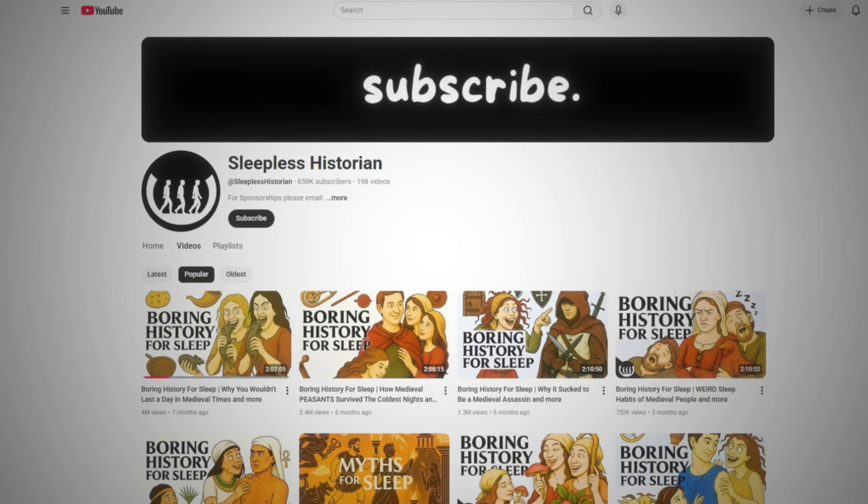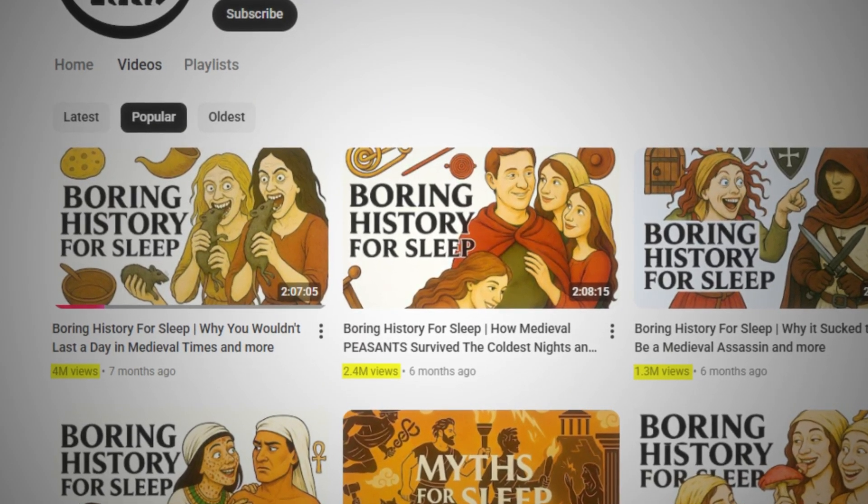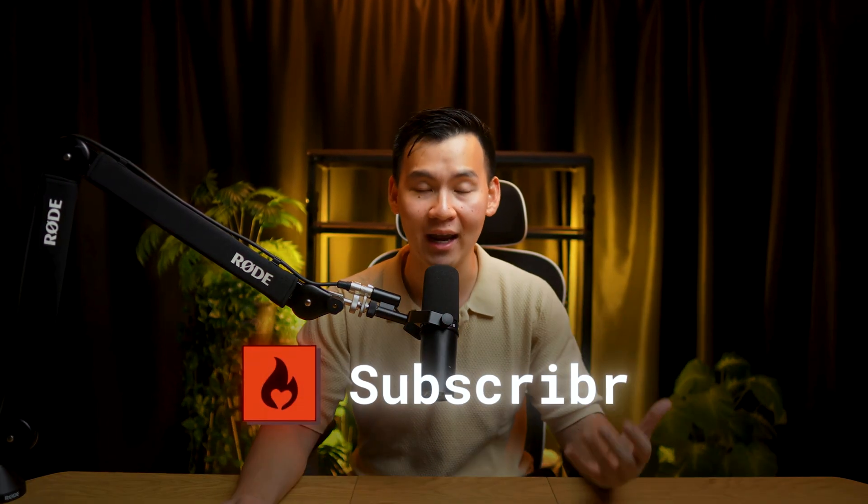A channel like Sleepless's Story has videos with 4 million views and 2.4 million views, all of which are two hour long storytelling videos. I'm going to show you how to automate writing the scripts for these in just minutes with this AI tool called Subscriber AI.